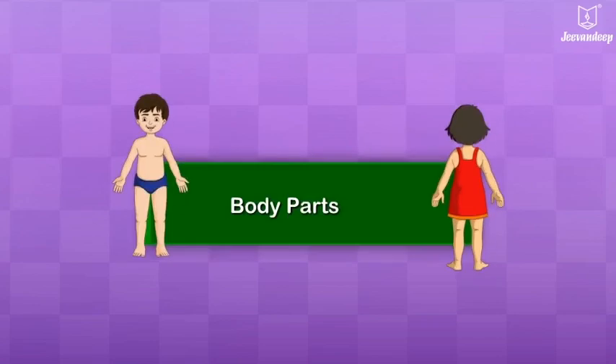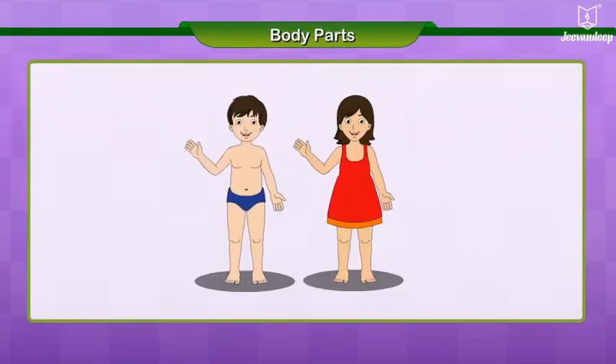Body Parts. Meet the two children Soham and Rita. They have also grown up like you. Let us look at some of the parts of their bodies.